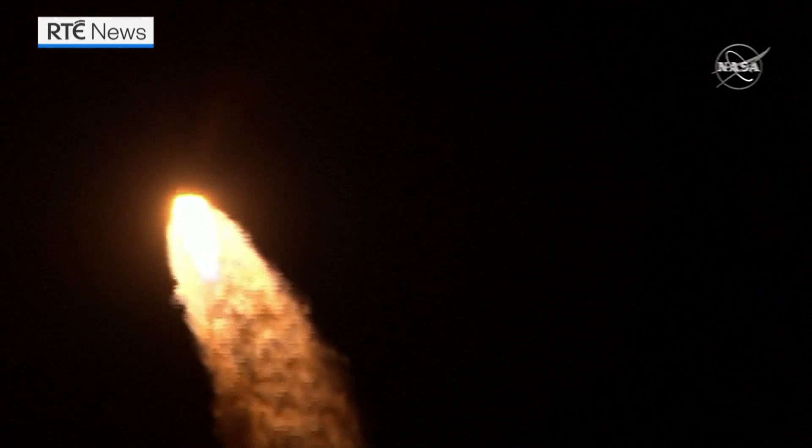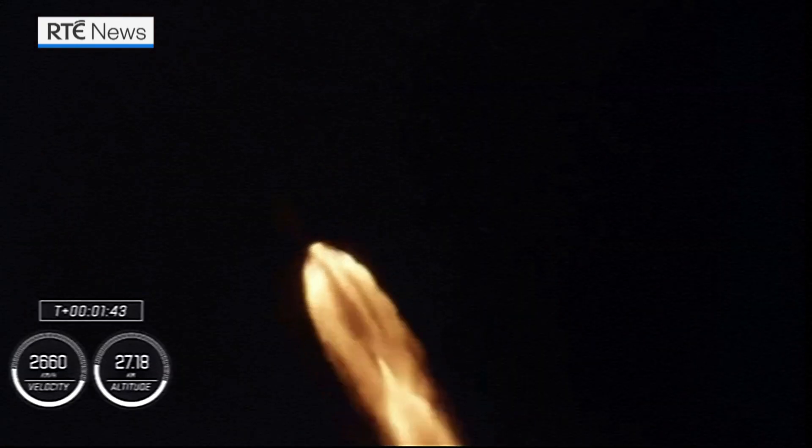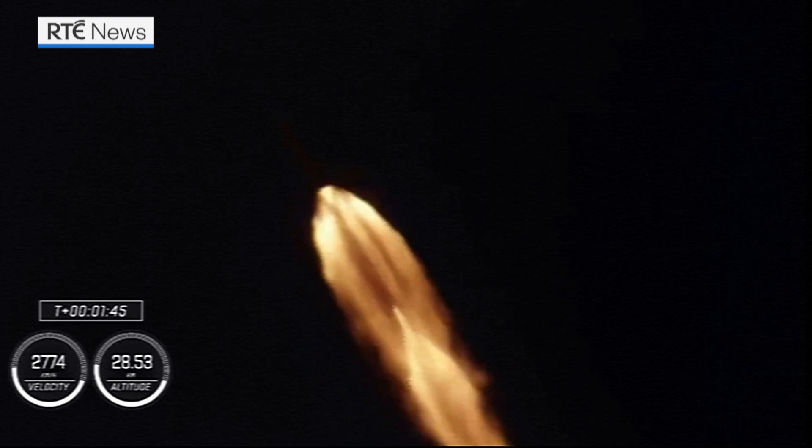Roger, One Bravo. Dragon and Falcon 9 traveling 709 meters per second.